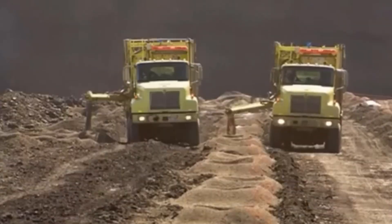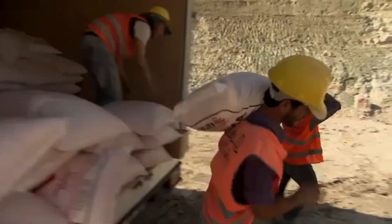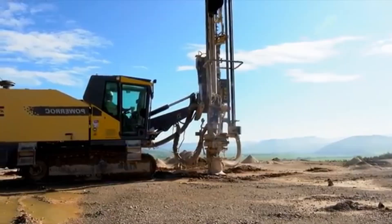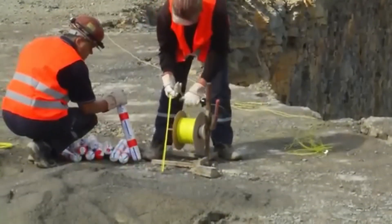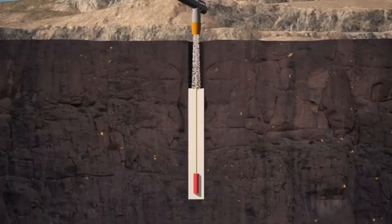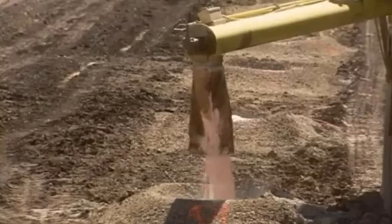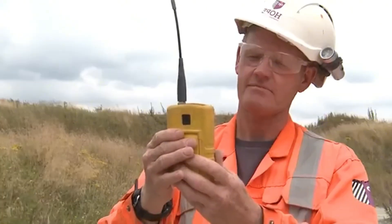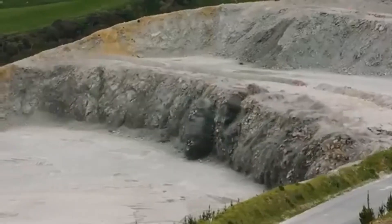Extracting it is no easy task. The process begins with deep drilling, up to 11 metres down, where carefully designed explosives are placed. A mixture of ammonium nitrate and fuel, combined with a more powerful explosive, is used to break the rock and release the sand. When everything is ready, the blasting team gives the signal, and a controlled explosion shakes the ground, exposing tonnes of sand.